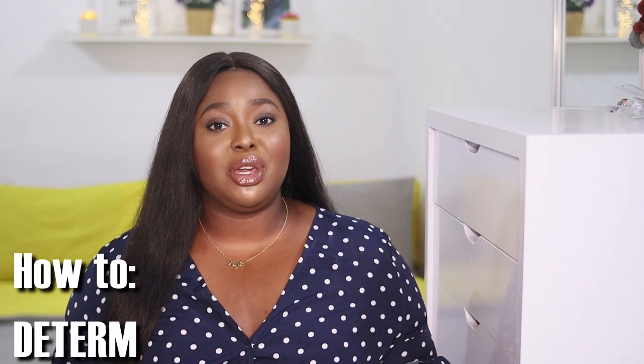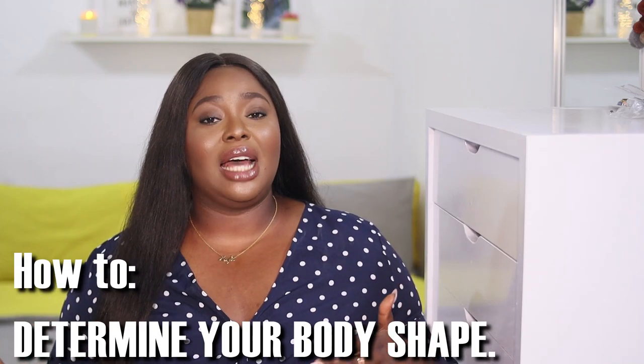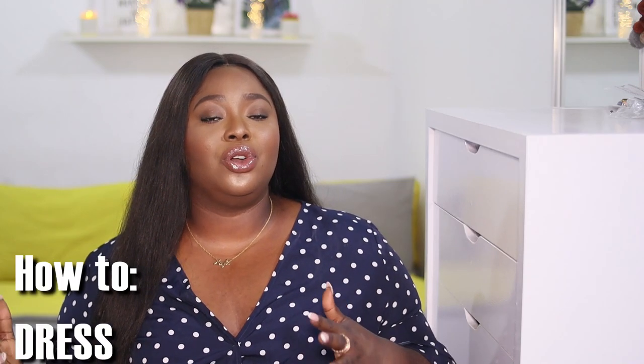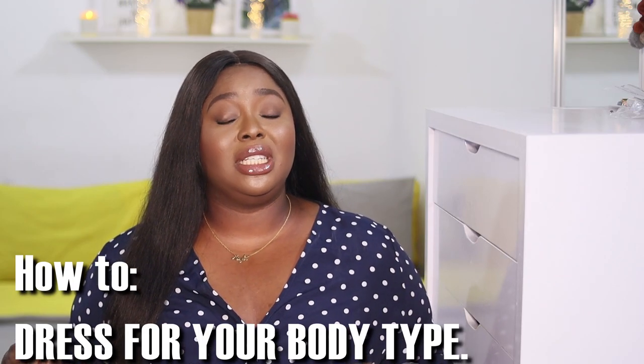Today's video is part two of my body series. The first one I did was how to determine your body shape, and I promised I was going to do a sequel showing you all how to dress for your body type. If you're here and you're lost as to what your body type is, I'll leave the link in the cards so you can refer back to that, determine your body shape, and then come back to this video.